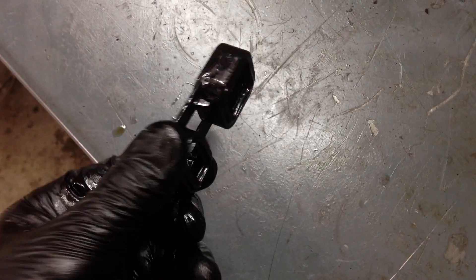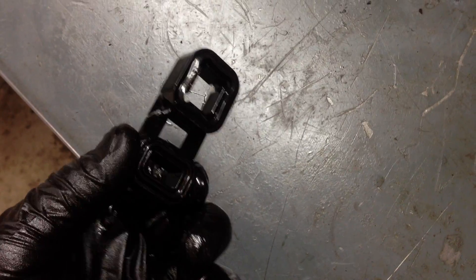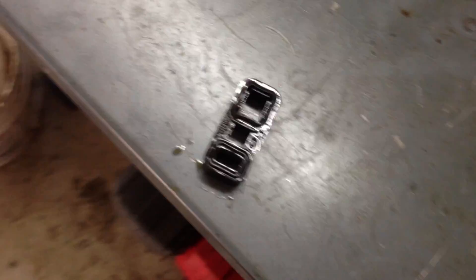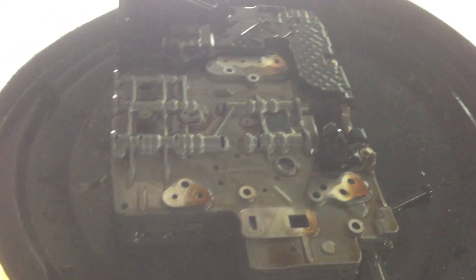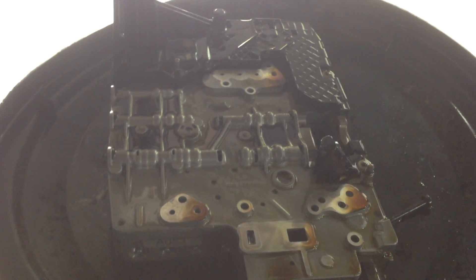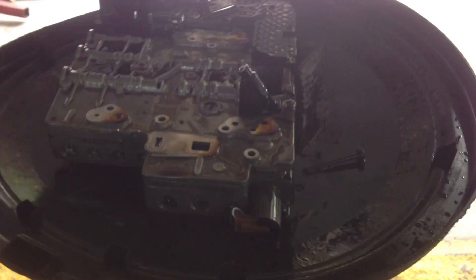And that right there is exactly what's wrong. It doesn't allow flow up into that cavity like it's supposed to, so you end up with speed sensor codes for the transmission — in particular code 4F83. And that's that.